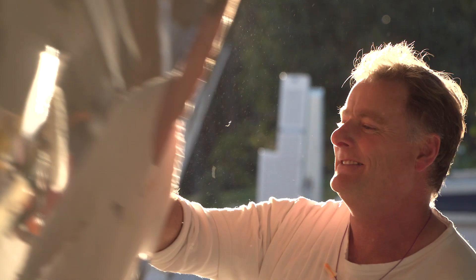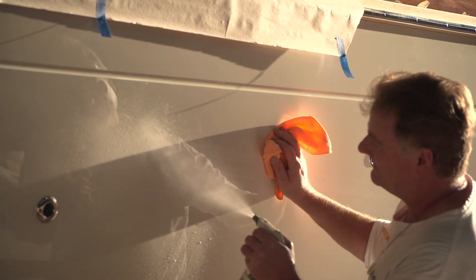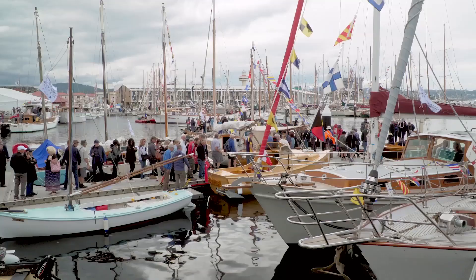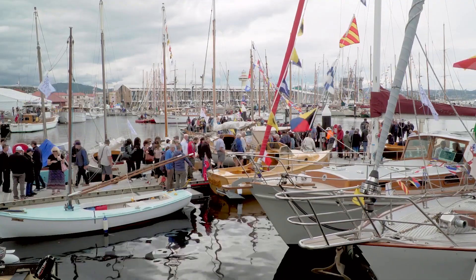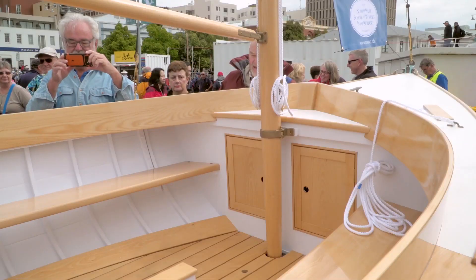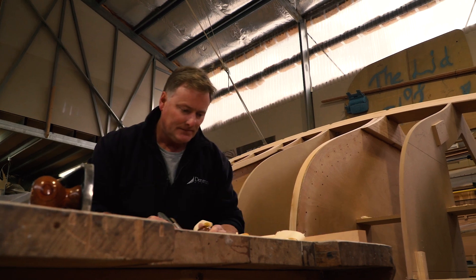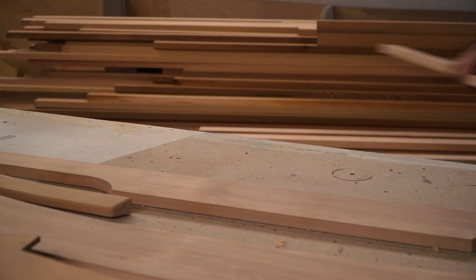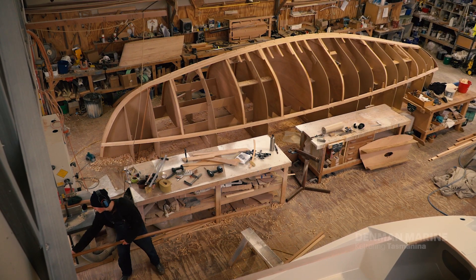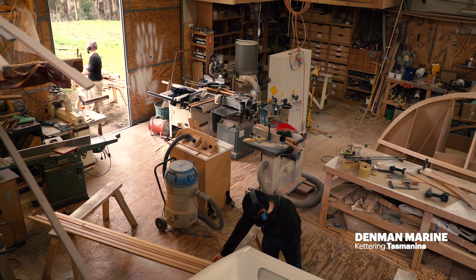Introducing Andrew Denman, builder of exquisite wooden boats. A Queensland boatie with a love of coastal cruising and an intense interest in the dying art of wooden boat building, it was Tasmania's deep wooden boat building cultural heritage and the island's unique specialty timbers that attracted Andrew south. After completing the 18-month nationally accredited wooden boat building course at Tasmania's Wooden Boat School in Franklin, Andrew set up Denman Marine at nearby Kettering on the Derwent Channel.